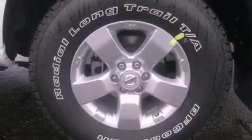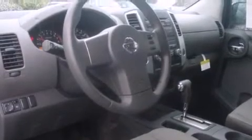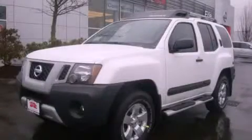Features include cruise control, a rear window defroster, a keyless entry system, a CD player, running boards, fog lamps, roof rails, traction control, an anti-lock braking system, and alloy wheels. This vehicle is sure to sell fast. Call and arrange your test drive today.